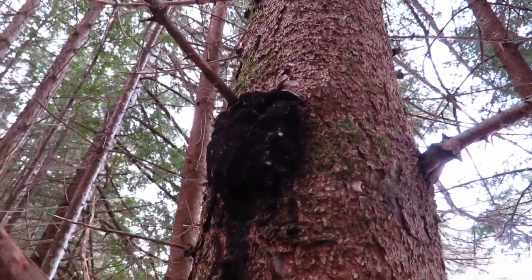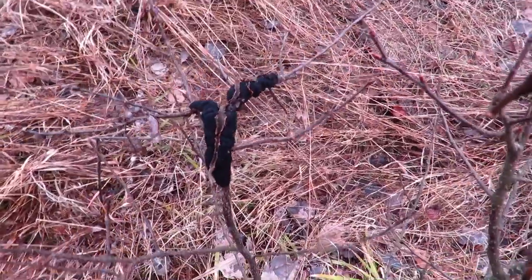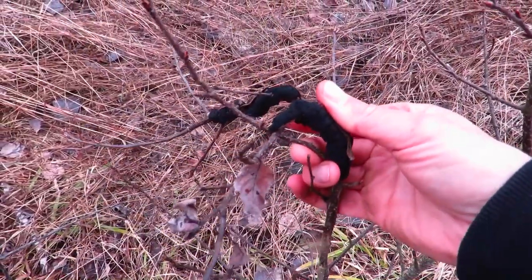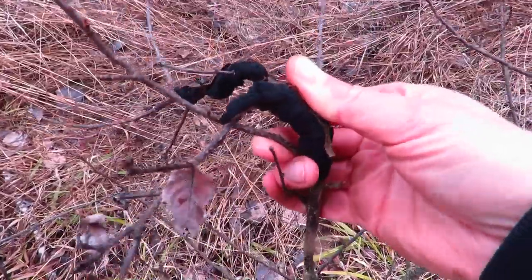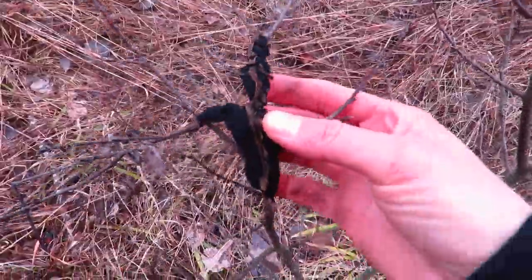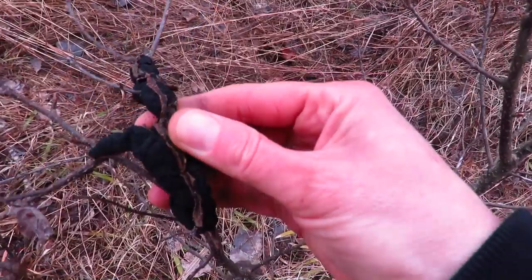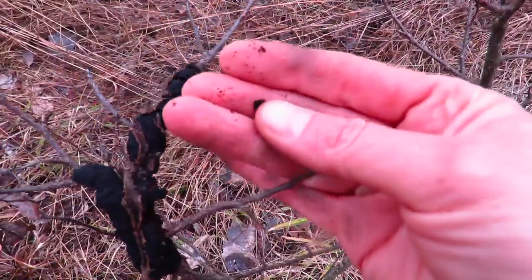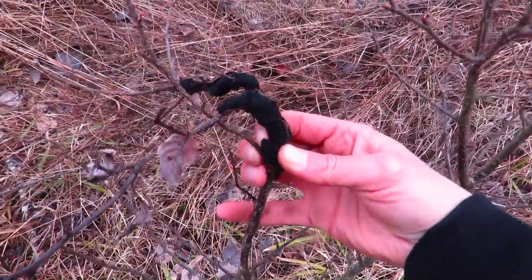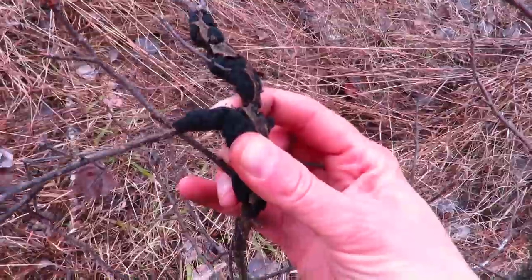Another example of a chaga look-alike is black knot fungus. This right here is chokecherry. When they're on bigger trees, I can see why people would confuse it — it looks black. But the difference is this envelops basically the stem. It affects shrubs of the genus Prunus. If you break it apart it falls off the stem — it's black, but it's definitely not chaga, and of course it's on the wrong kind of tree, or shrub in this case. This is a chokecherry with black knot fungus on it — not chaga.